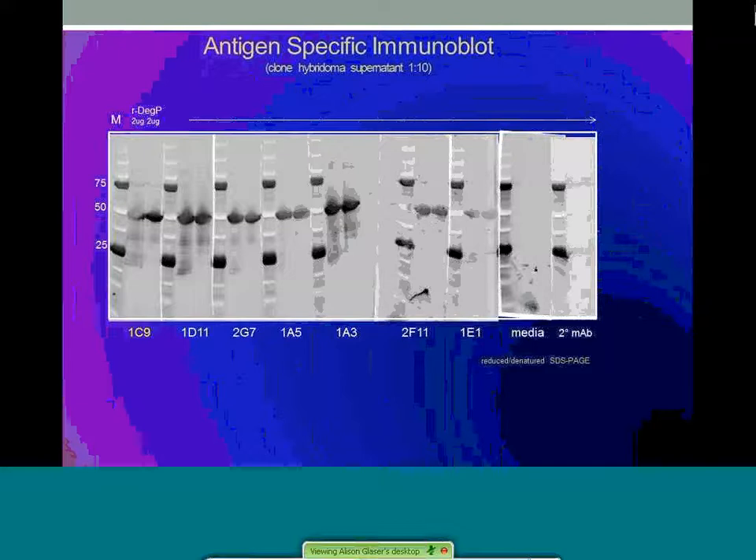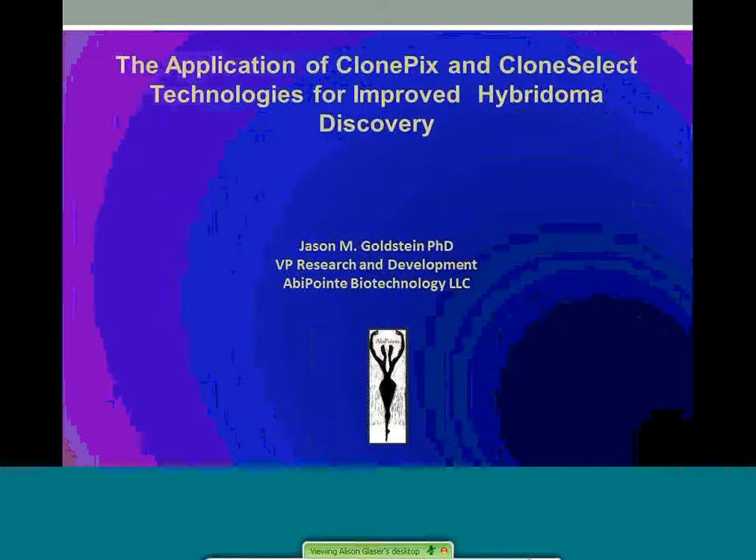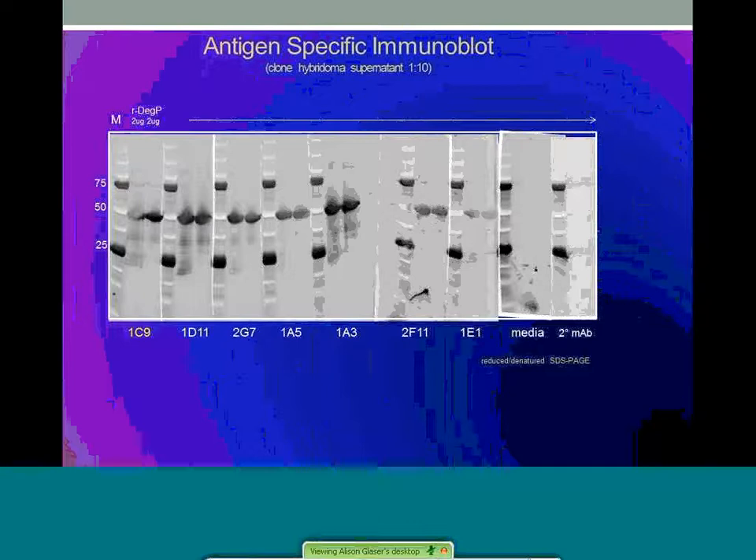The supernatants from top clones were tested for binding to the DEC-P antigen on immunoblots. Robust detection was observed for all the clones, suggesting the antibodies had a preference for a linear epitope. Given the use of diluted supernatants, we were confident that these clones were secreting sufficient levels of IgG for downstream production. But we still needed assurance of monoclonality as well as an optimized hybridoma line to avoid complications like those seen with DSV69.